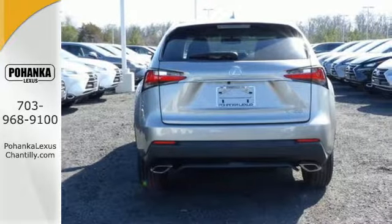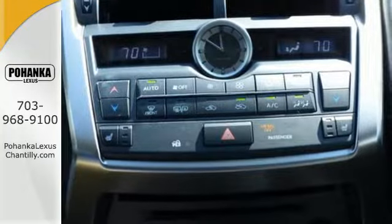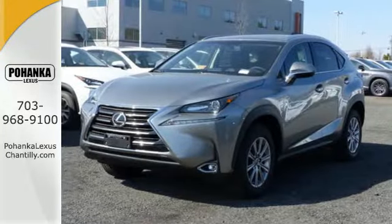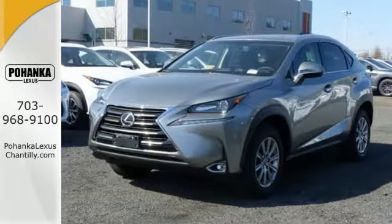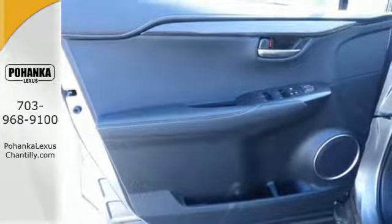Smart access with push button start gets you going, while drive mode select and dual zone climate control personalize your drive. The convenience of the backup camera and roof rails go hand in hand with the Lexus Enform Safety Connect, Service Connect, and remote app for a well-rounded experience wherever you go.